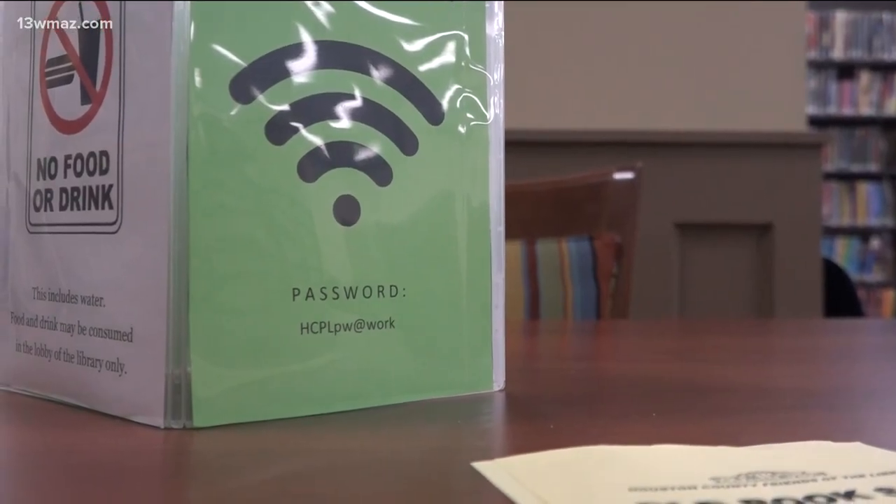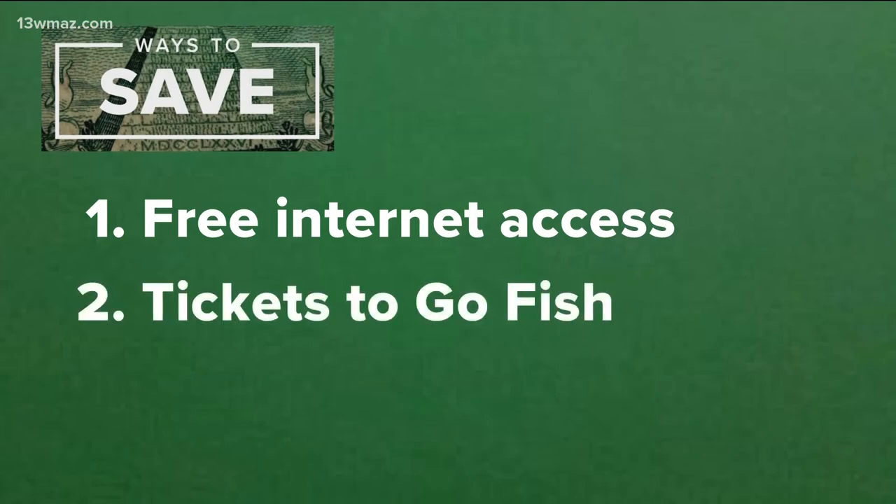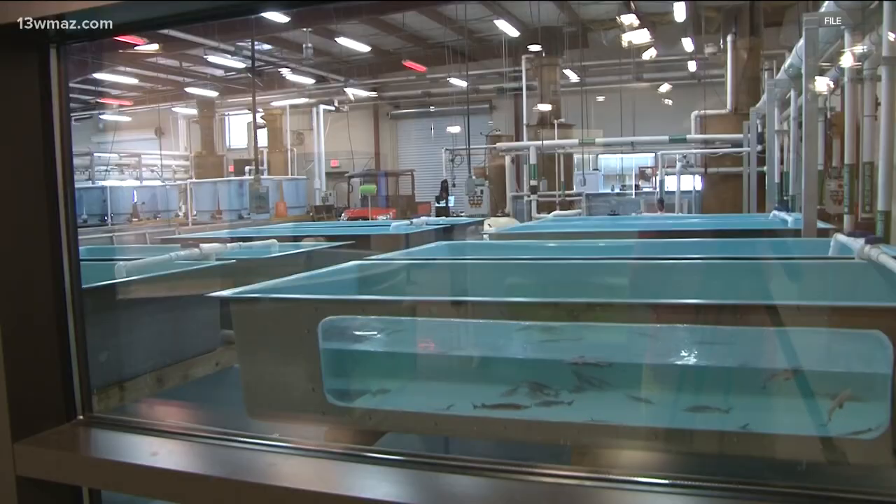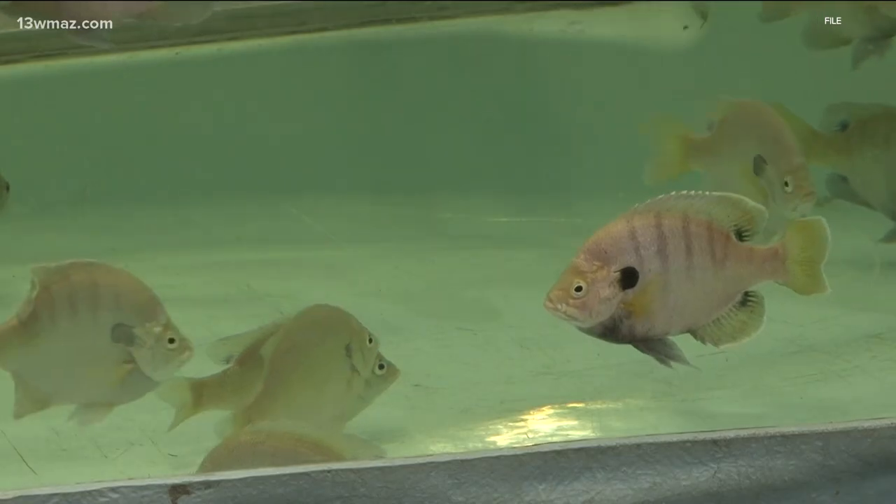What about outside the library? Tip number two: free visits to the Go Fish Education Center. A child ticket costs five dollars and an adult ticket costs seven, but the Family Pass allows up to four free admissions to the center with a Pines card.